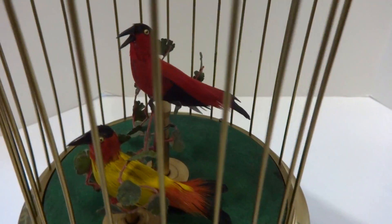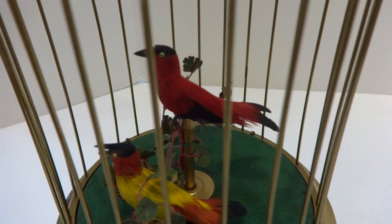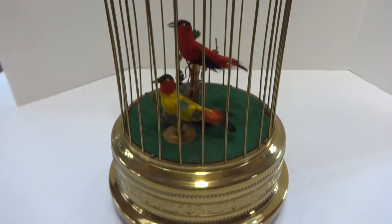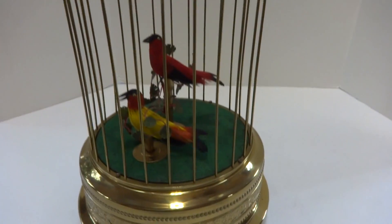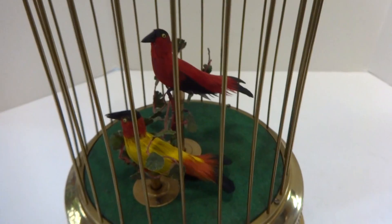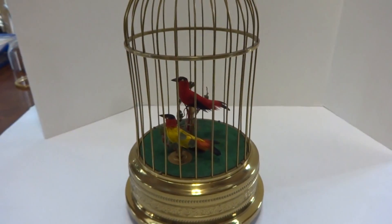In summary, a vintage Carl Greasebomb double singing birdcage that works exactly as it should and it's in wonderful vintage condition. I'll turn it off in one second here. Take care.